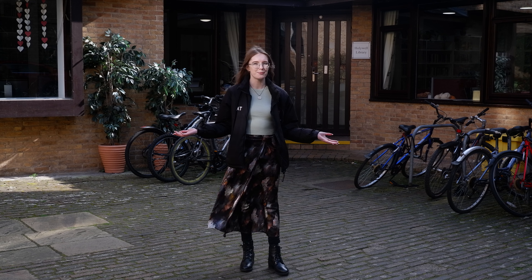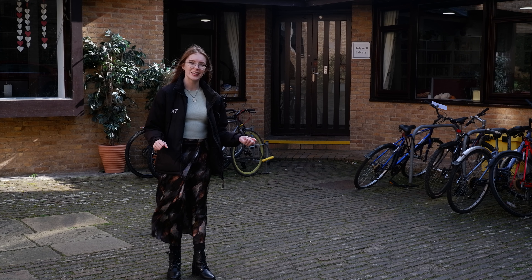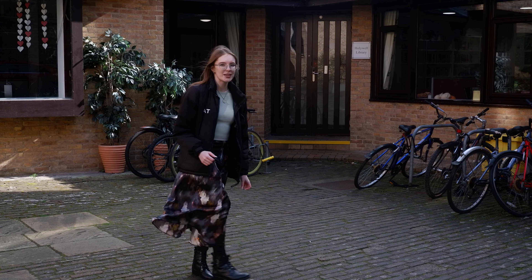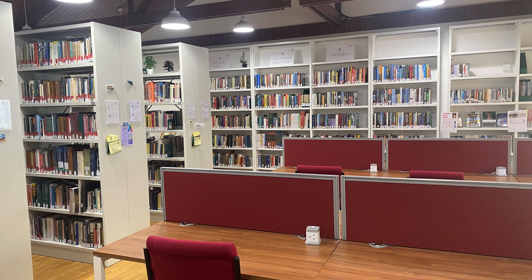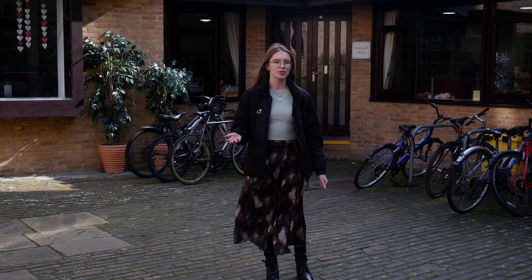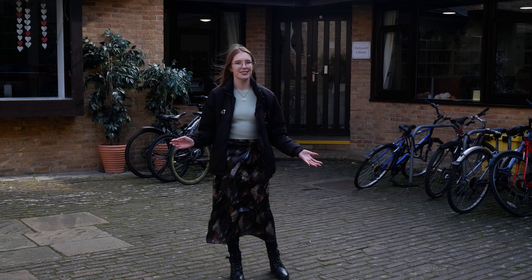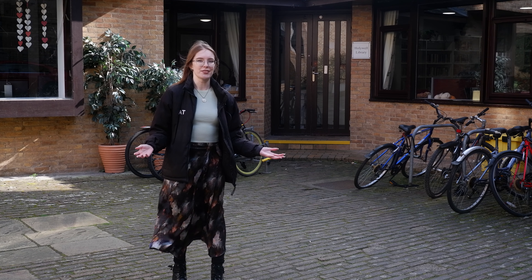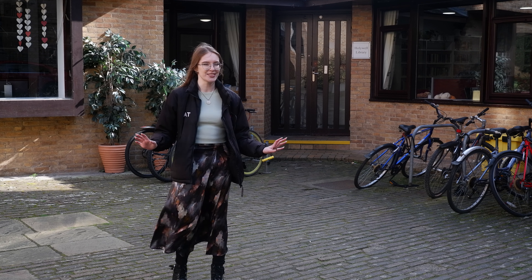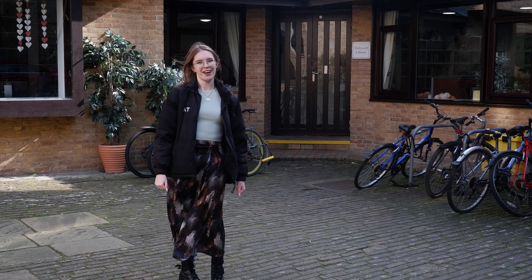This is our amazing temporary library — it's called the Hollywell Library because it's right here in Hollywell Quad, and it's going to be used while our current library building is in development. It's an absolutely amazing library and all of the books have been specifically selected to make sure they're up to date. If there's a book that you need that's not in the library, our amazing librarians Alice and Catherine are always available to make sure that you can order it in. The library is open 24/7, so if you have that last-minute essay deadline in the middle of the night, the library is open then too.